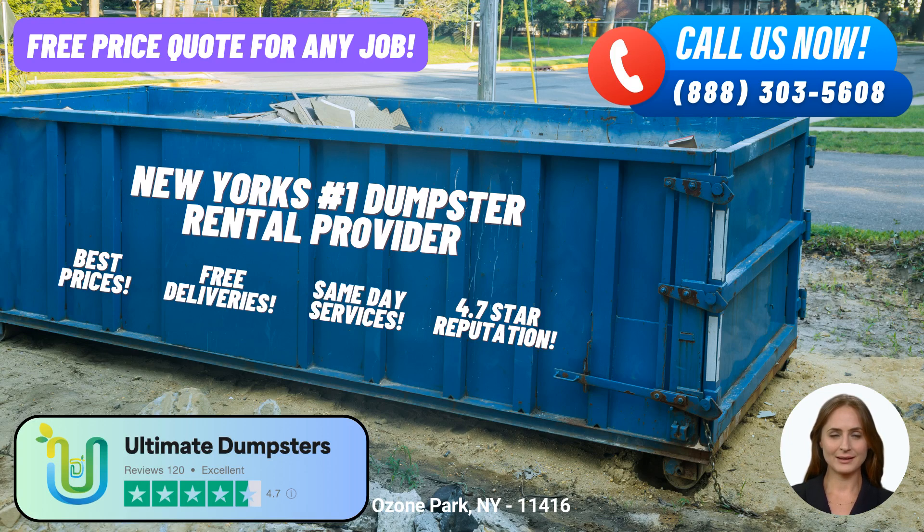The 20-yard dumpster, measuring around 22 feet long, 8 feet wide, and 4.5 feet tall, is ideal for larger residential projects, commercial waste disposal, or moderate-sized construction jobs.